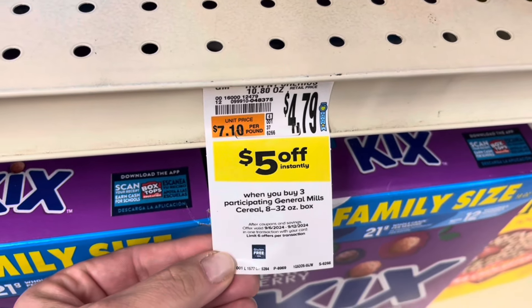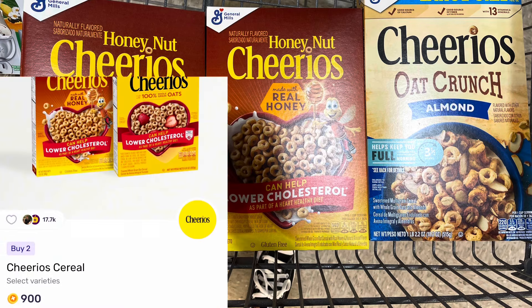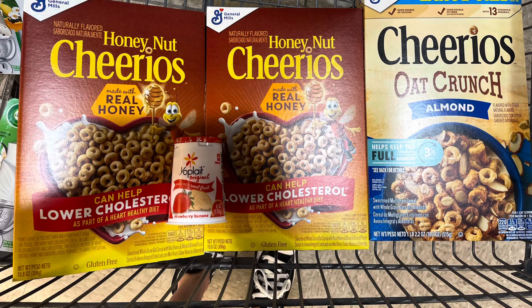Now I want to do this promotion for buying three participating General Mills cereals — you save $5 instantly. I'm going to grab two Honey Nut Cheerios for $4.79 each, plus the Cheerios Oat Crunch at $5.69. I also added in this Yoplait yogurt at 80 cents. All four products total $15.87. I'll save $5 instantly for the three General Mills cereals, then use a $1 off two digital coupon, so I should pay $9.87. Then I'll submit to Ibotta for $2 back for buying three General Mills cereals, to Fetch for $1 plus 90 cents for buying two Cheerios cereals, and a 75-cent bonus twice for the Yoplait. After all rebates, all four products end up just $4.47.